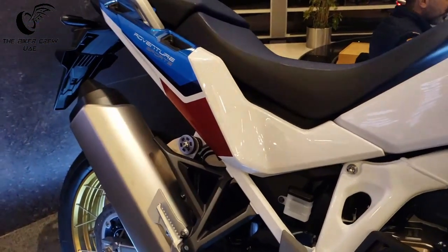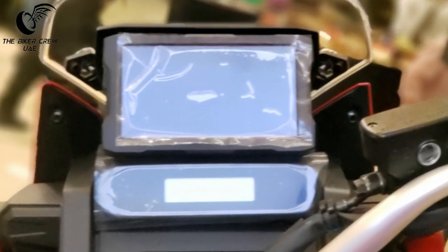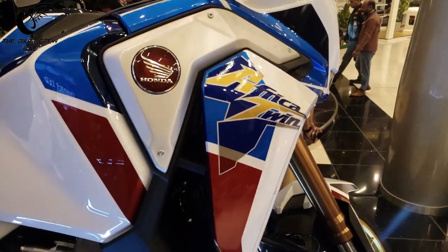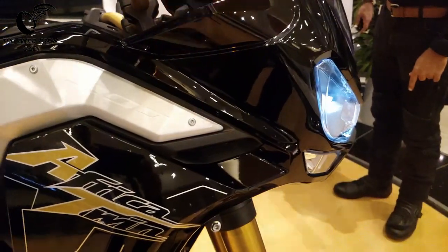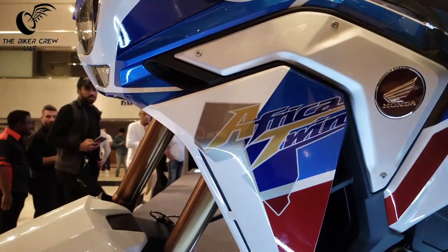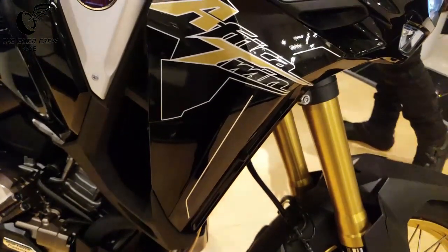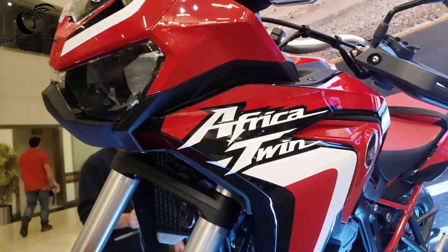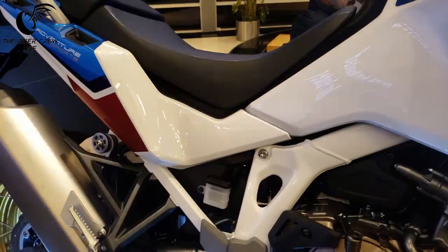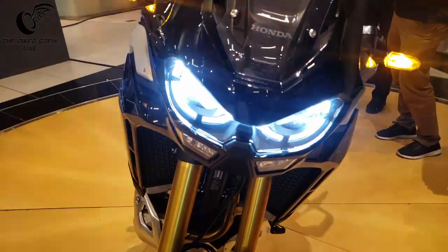The 2020 Africa Twin is a force to be reckoned with. A new 6-axis inertial measurement unit allows for a host of rider aids including cornering detection and cornering lights. Dual clutch technology is standard and so is cruise control. Features include four ride modes — tour, urban, gravel, and off-road — along with two user-defined modes so you can personally set the bike to your own preference.